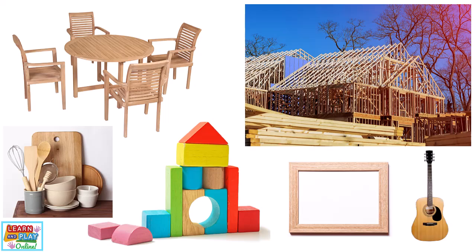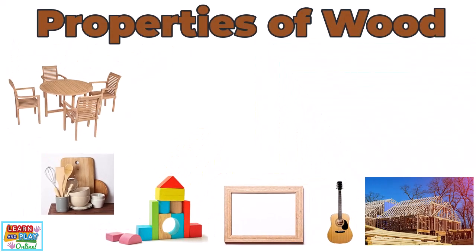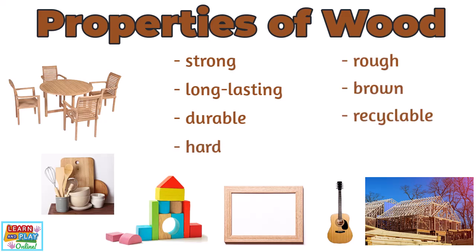These objects are made out of wood because of the properties that wood has to offer. Some properties of wood include strong, long-lasting, durable — which means it can last a long time without becoming damaged — hard, rough, brown, recyclable, and solid.